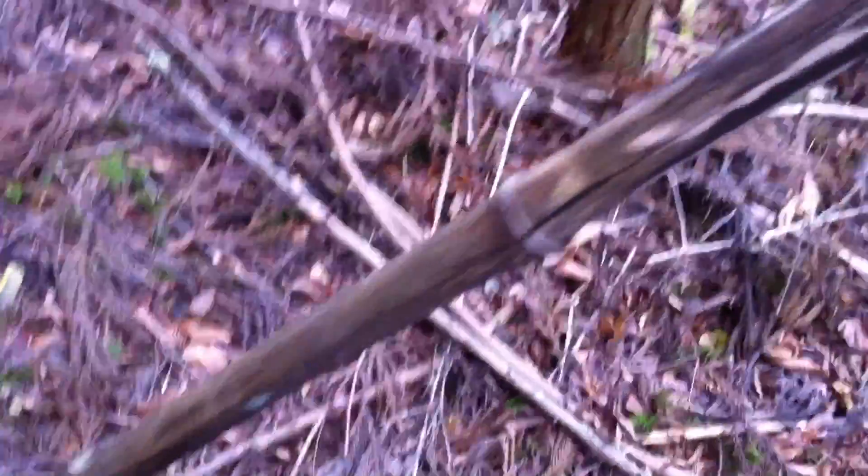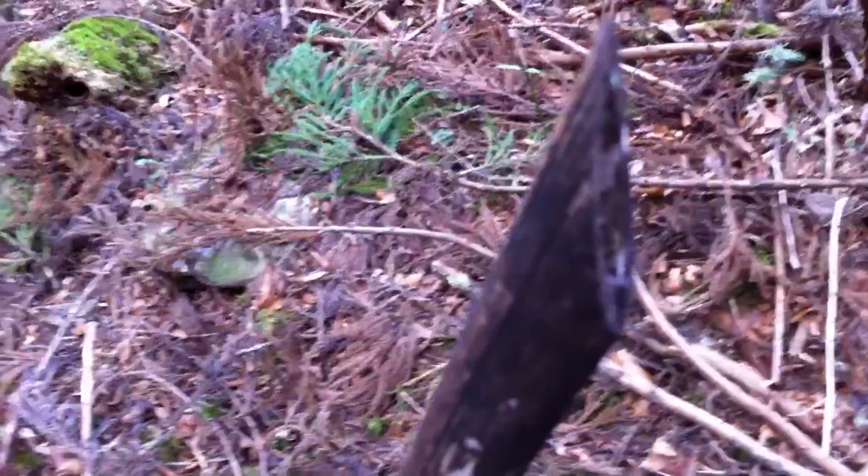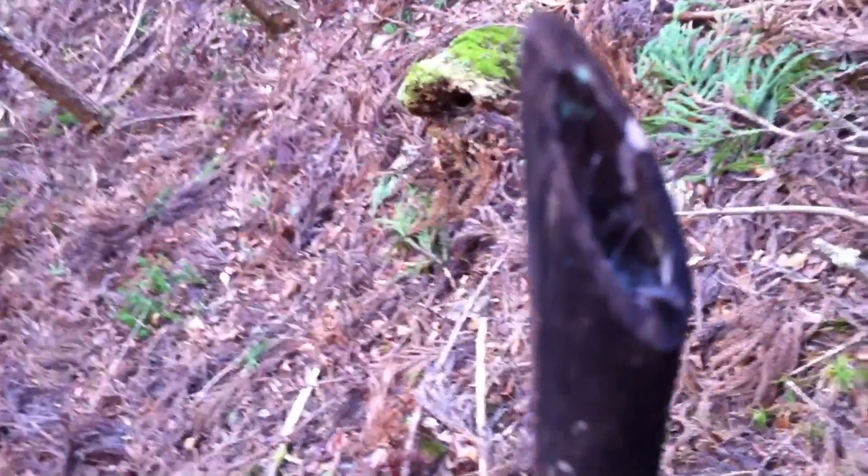Somebody's been over here. If you look at all these trees, these are cedar trees. Do you see any bamboo anywhere, any bamboo groves? I don't. But yet here's a bamboo pole stuck in the ground — not only just a bamboo pole, but a bamboo pole that's been cut by a farmer and stuck into the ground for some reason. So somebody's been back here.